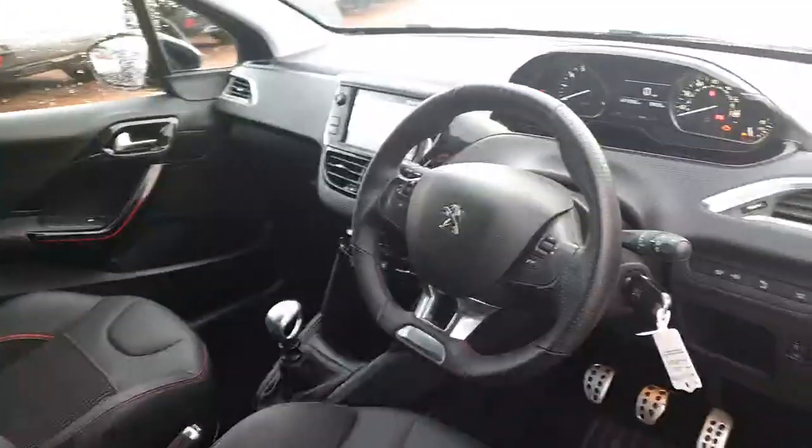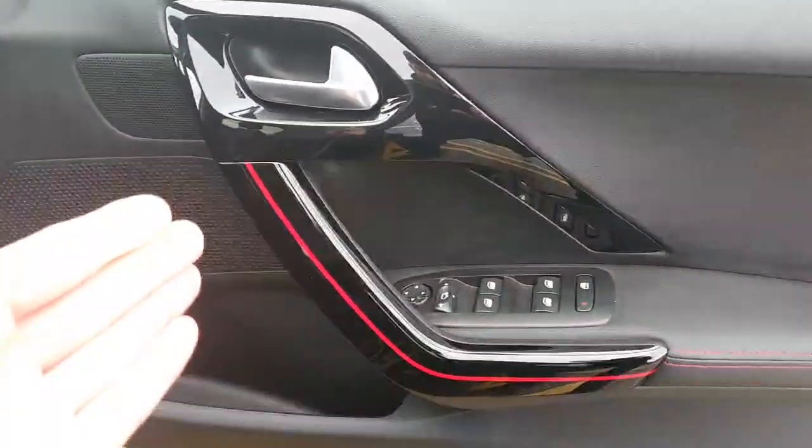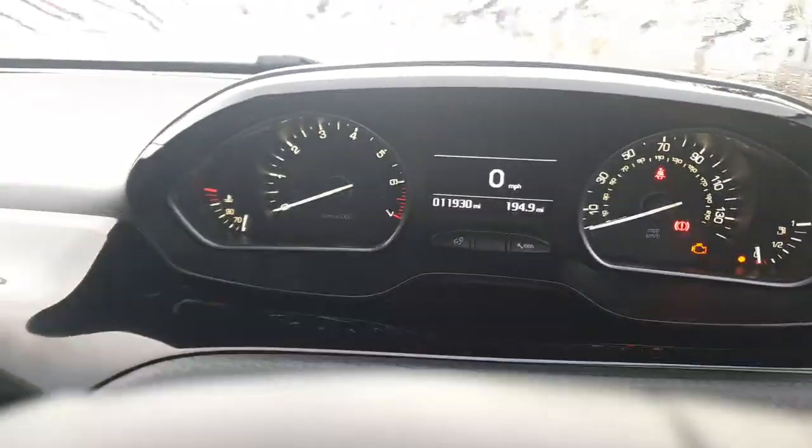There's a sport steering wheel in full leather, aluminium foot pegs, and a gloss black insert on the door handle. The car has done 11,930 miles.